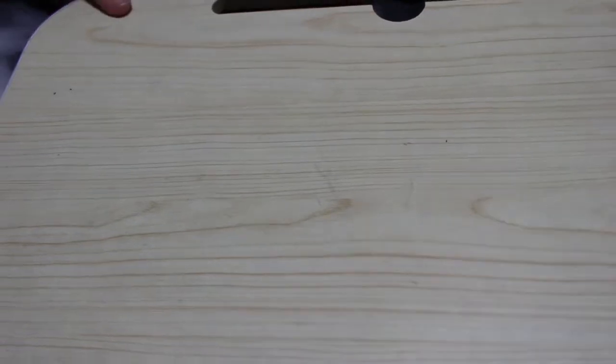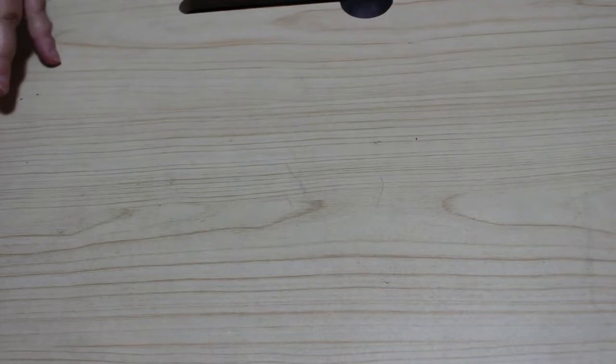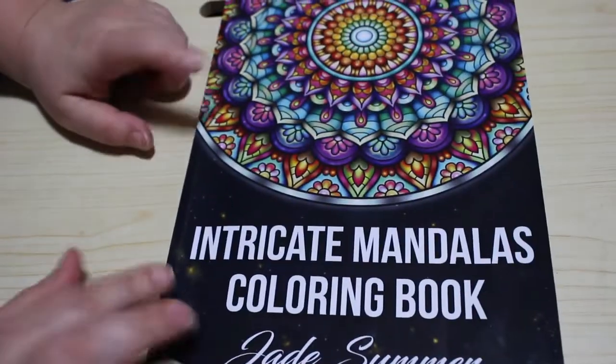Hi everyone, it's Andrea, welcome back to the channel! It's time for what I coloured in the month of November. This video is for adults and the content is not made for or intended for children. I coloured 19 images in November, and I'll admit the majority of them were in Jade Summer books. I find them so easy and relaxing. It's not going to be the case in December because I've already started a couple of Christmas ones.